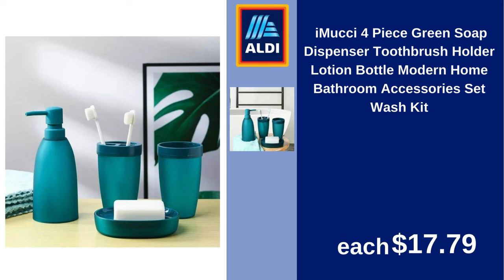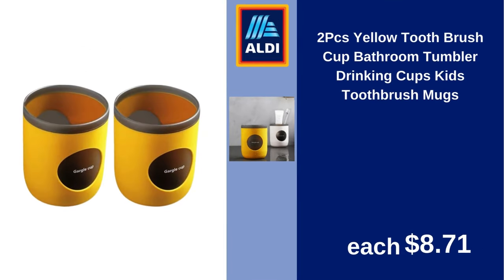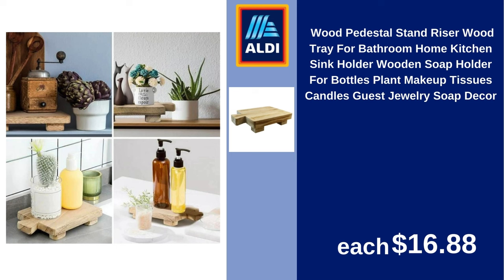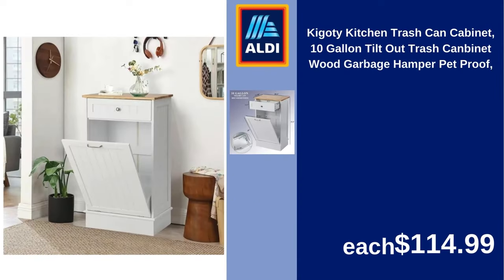Imuchi 4-Piece Green Soap Dispenser Toothbrush Holder Lotion Bottle Modern Home Bathroom Accessories Set Wash Kit $17.79. Car Tissue Holder Car Visor Tissue Holder Car Tissue Box with Tissue Refill, Car Mask Holder for Sun Visor, Vehicle PU Leather Back Seat Tissue Case $9.98. 2-Piece Yellow Toothbrush Cup Bathroom Tumbler Drinking Cups Kids Toothbrush Mugs $8.71. Wood Pedestal Stand Riser Wood Tray for Bathroom Home Kitchen Sink Holder, Wooden Soap Holder for Bottles, Plant, Makeup, Tissues, Candles, Guest, Jewelry, Soap Decor $16.88. Ozemion Toilet Bowl Brush and Holder Compact Toilet Cleaner Brush Set for Bathroom Deep Cleaning, Compact Size for Storage and Organization, Dorm Room Essentials Early Access Deals Blue $4.97. Kigodi Kitchen Trash Can Cabinet Tissue Gallon Tilt Out Trash Can Bin, Wood Garbage Hamper Pet Proof $114.99.